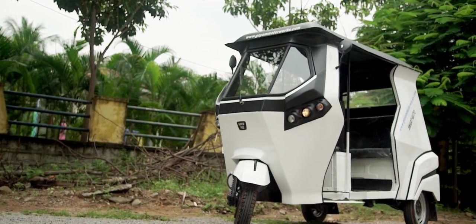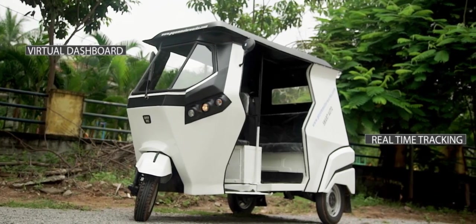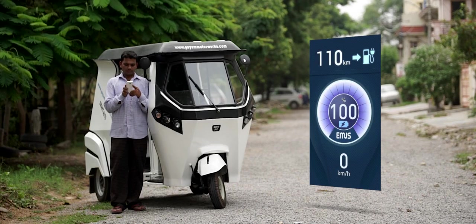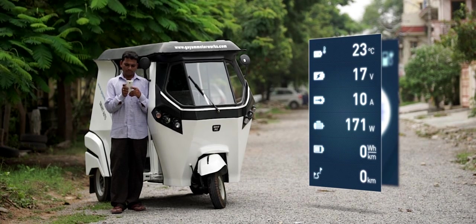Keeping the future-proof concept in mind, we've integrated a virtual dashboard and real-time tracking system into the smart autos. The virtual dashboard functions as the speedometer, odometer, state of charge of the battery, and range left — all on your Android mobile.